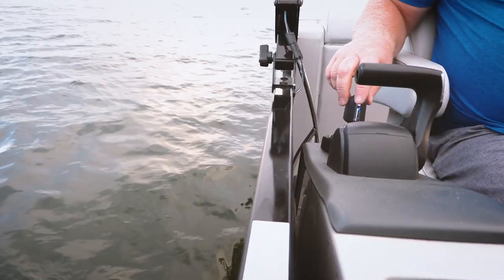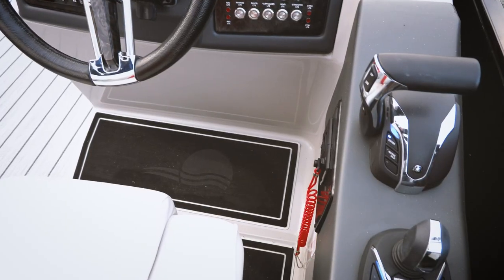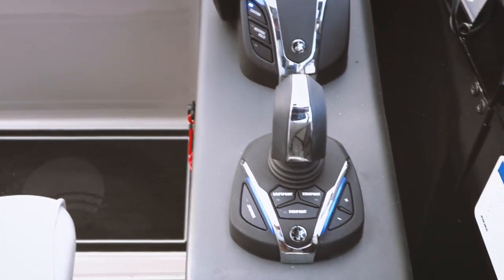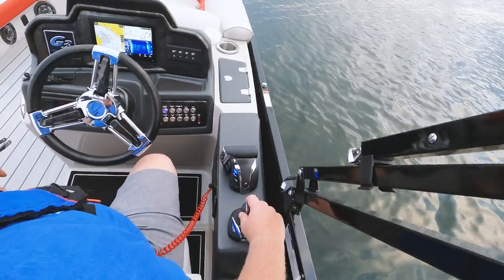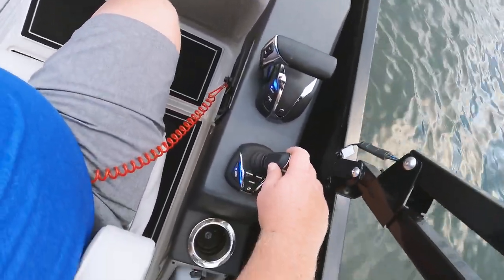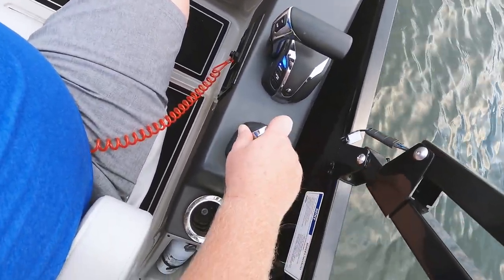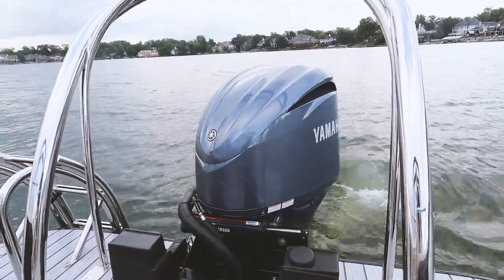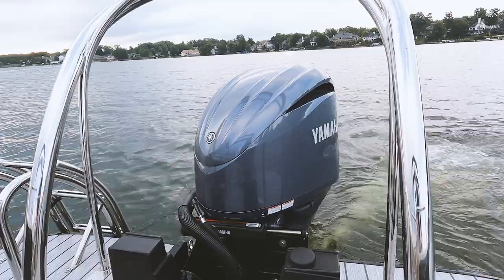The next key point we'd like to highlight is this joystick control. Now we've seen joysticks around for quite a few years, but what makes this unique is this is a single outboard boat. That's right — this joystick does all the docking maneuverability, everything you need with just one single outboard. Definitely impressive and worth mentioning.